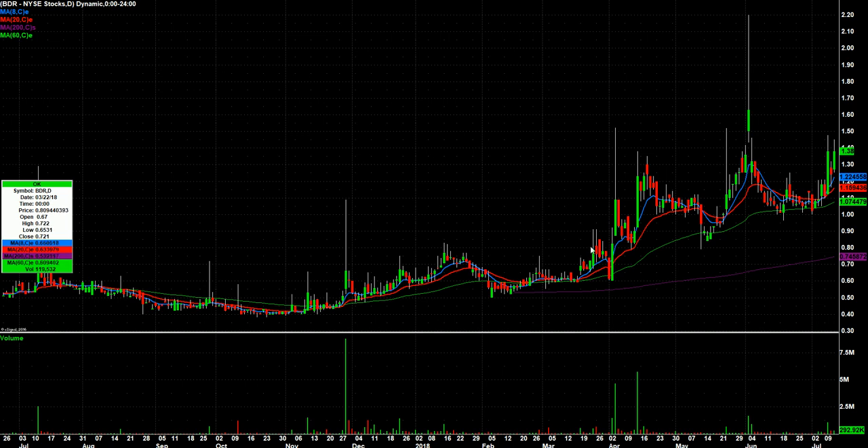BDR had this pop, an inside red day, and then almost right back up to near recent highs. So this one looks poised for a possible rip. And that's the entire list — it's a pretty short list, actually, for me. We'll be watching these, and we'll also add some gappers in the morning as well.